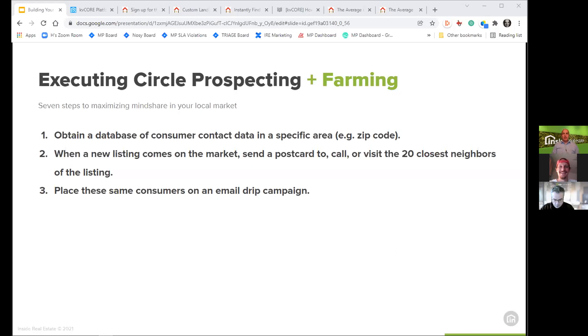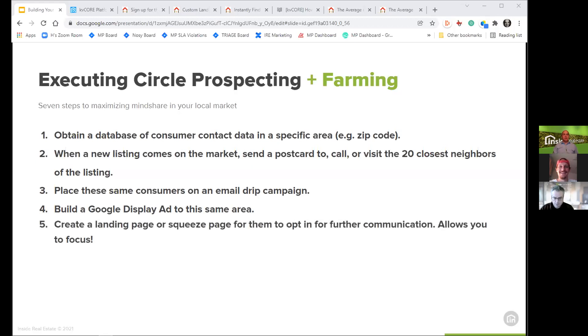When you identify these consumers, put them on an email drip campaign, listing alerts, and market reports so they get engaging content about their neighborhood and home values. You can also target a Google display ad or Facebook ad directly to the same area, and create a landing page or squeeze page for them to opt in — this allows you to focus on the people who are most engaged.